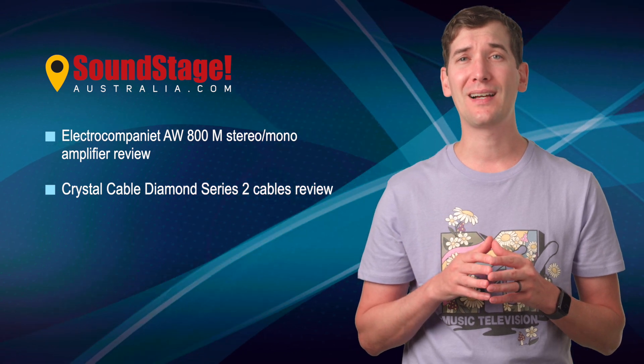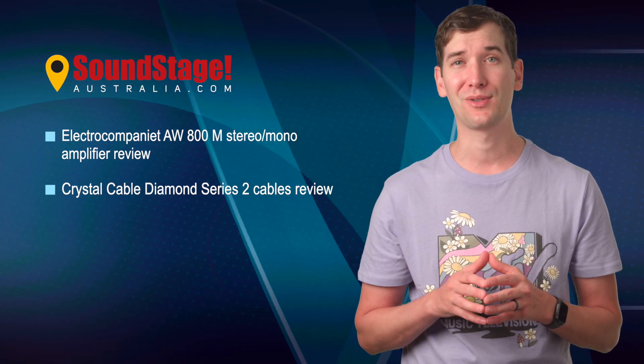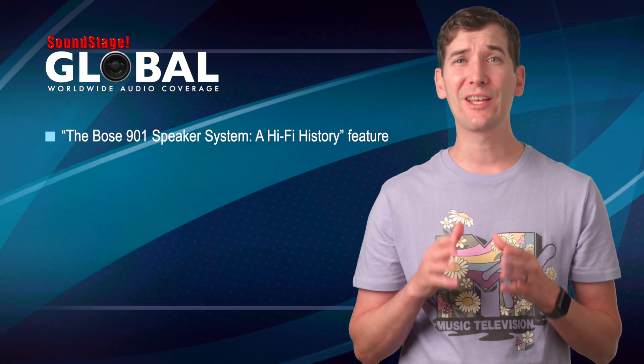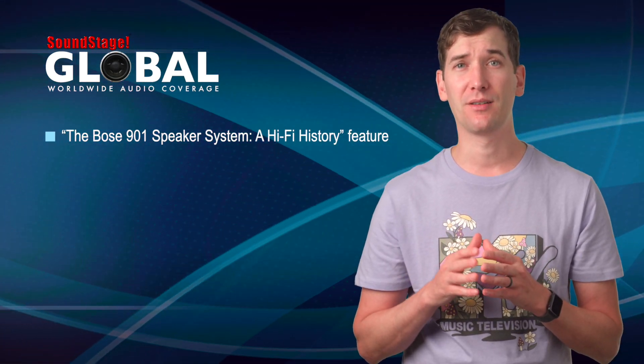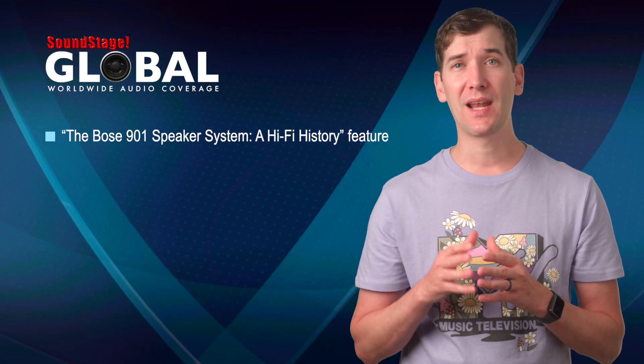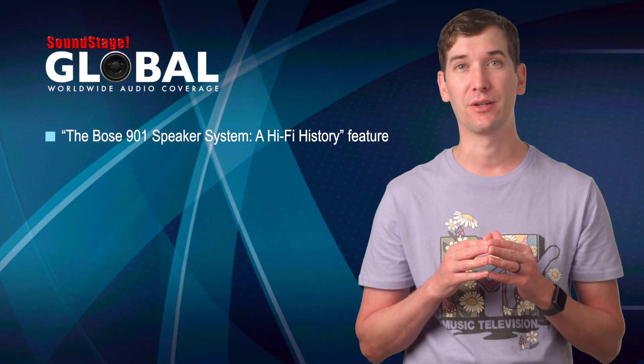Plus, reviewer Stephen Pawley ties this system with the loom of the new Crystal Cable Diamond Series 2 cables. On Soundstage Global, we have an article on the development of the legendary Bose 901 loudspeaker that was first released in 1968. Soundstage writer Matt Bonaccio spoke with Sherwin Greenblatt, the man who is responsible for the design of this iconic loudspeaker.